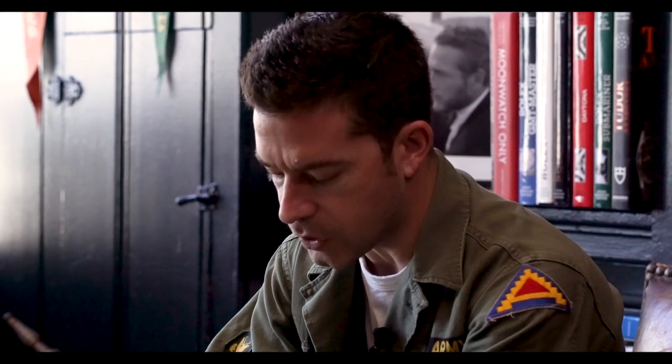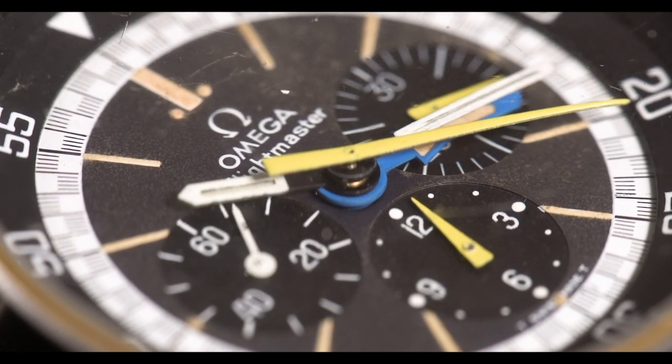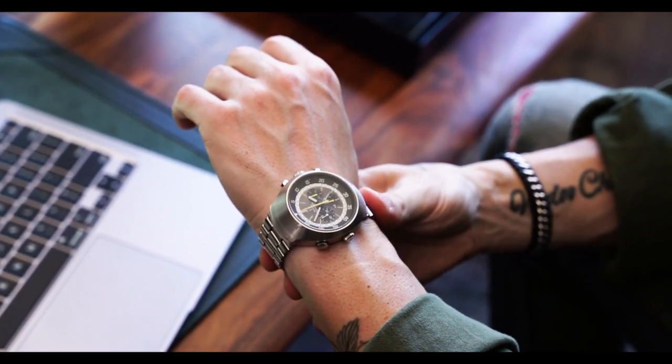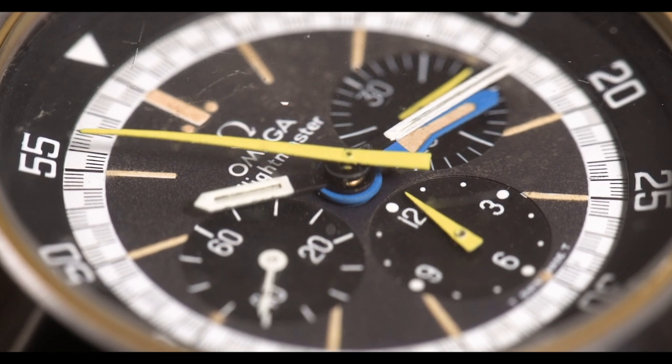The Omega Flightmaster is kind of a love-it-or-hate-it watch. We haven't had too many of them in the shop, and part of the reason is I haven't found one with a patina that I like. There are two main variants of the Omega Flightmaster, and I'm a sucker when it comes to condition. A lot of these watches were used and can be in various states of condition, so I really hold out for watches in good condition — and this one is.